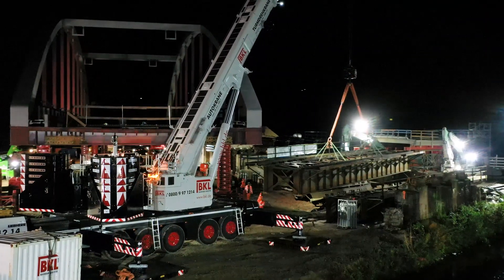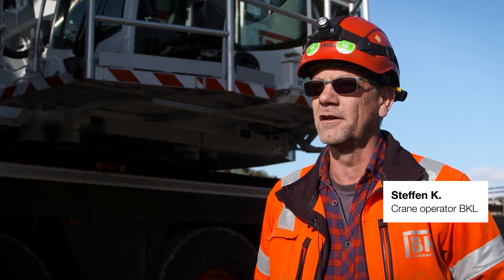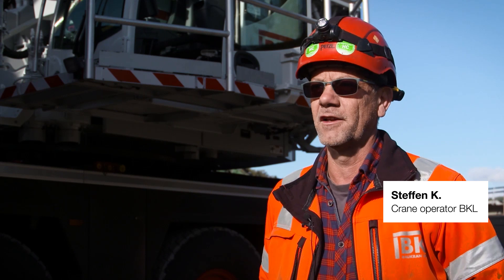We needed Vario base to enable us to set up the crane, because otherwise the trucks would not have been able to get close enough. Without Vario base we couldn't have set up the crane.